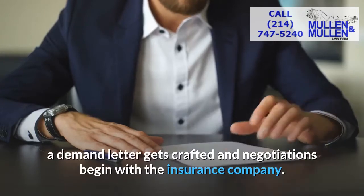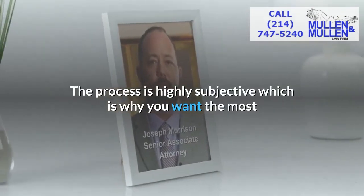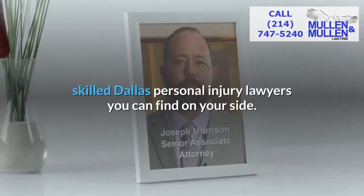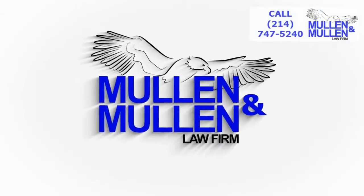At this point, a demand letter gets crafted and negotiations begin with the insurance company. The process is highly subjective, which is why you want the most skilled Dallas personal injury lawyers you can find on your side. If you've been injured in an accident, call the Mullen & Mullen Law Firm for a free consultation.